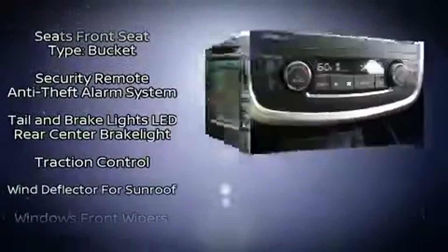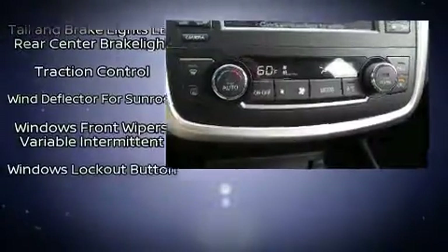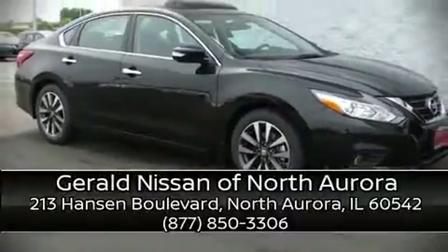This car was designed with safety in mind allowing you to drive with even greater assurance. Stop by our dealership or give us a call for more information.